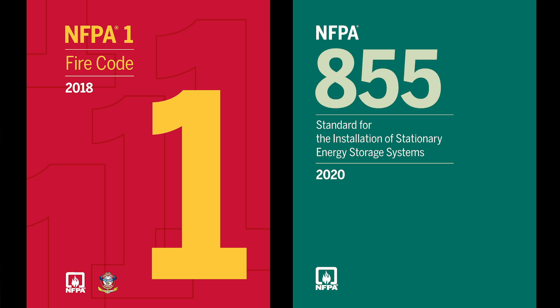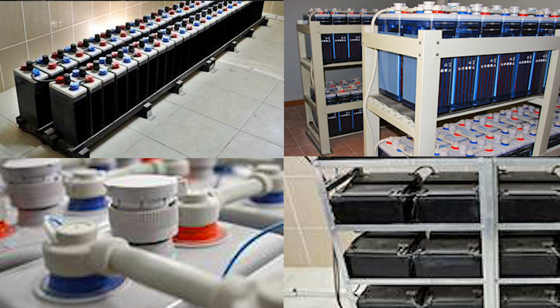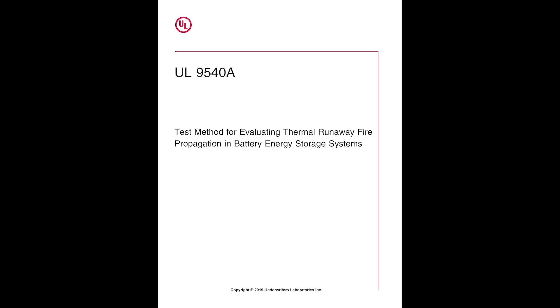It evaluates the potential for explosions due to battery off-gassing, and provides data necessary for fire protection engineers and manufacturers to design fire protection equipment and for fire departments to perform fire incident pre-planning. UL 9540A was developed so that any battery chemistry can be evaluated. The approach is technology agnostic and begins with testing at the cell level.